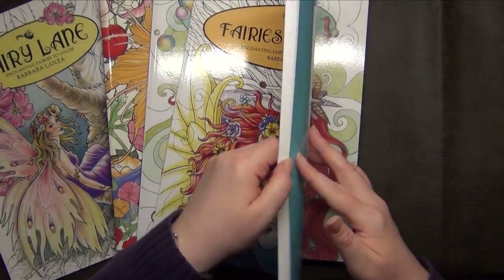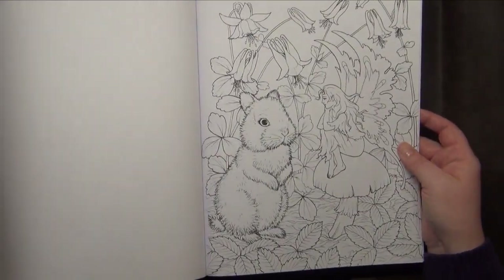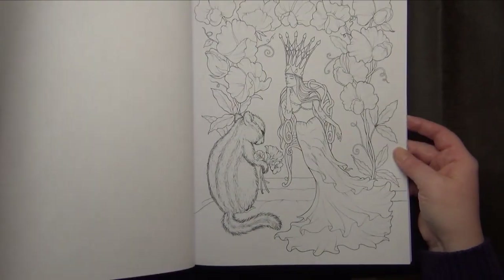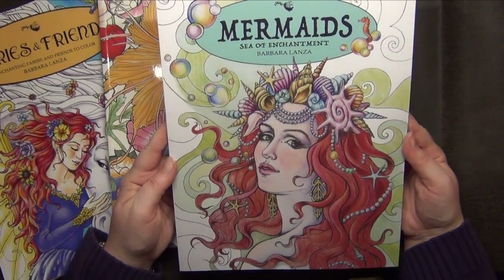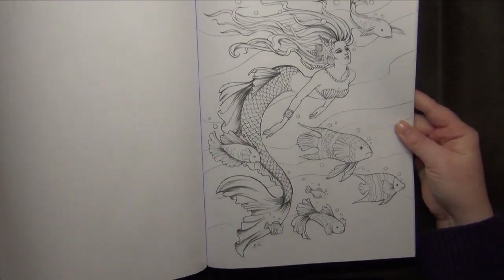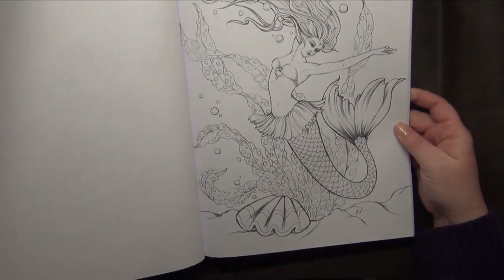After getting the fairy book I had to get all of Barbara Lancer's books. The Fairy line is my absolute favorite of hers in terms of picture selection, though of course the paper quality is lacking. She also has a mermaid book, Sea of Enchantment, and as I said, I had to get all of her books. It's such sweet art. I haven't looked through this one for quite some time.